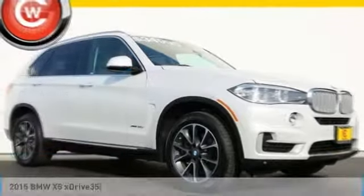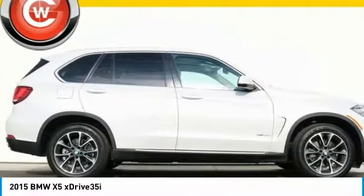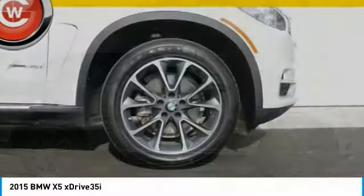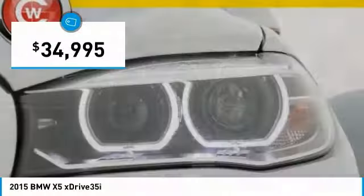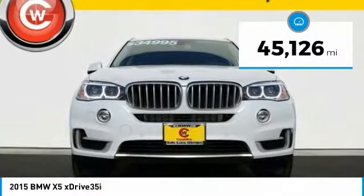Stop by and take a look at the 2015 X5. The BMW X5 is an award-winning performance, space, and efficiency vehicle and is priced below $35,000. This vehicle has less than 50,000 miles.